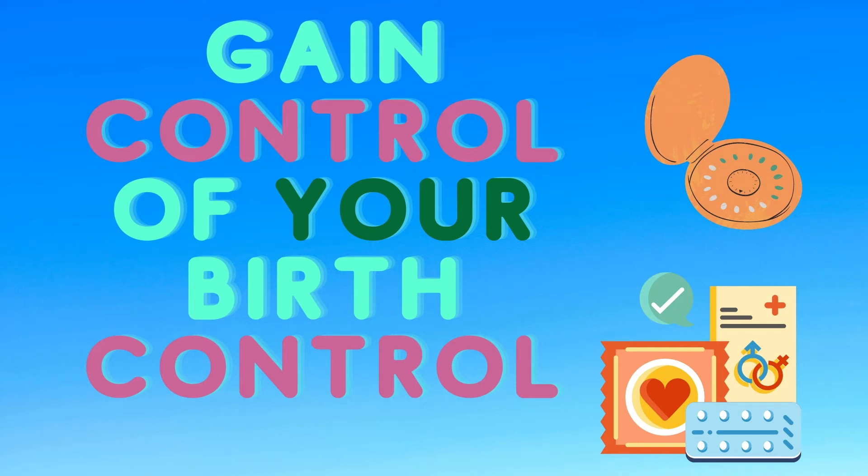There are many different kinds of birth control options, and different methods work better for some people as well as different sexual acts. In this video, we're going to break down some common hormonal and non-hormonal birth controls, as well as look at the pros and cons to each.